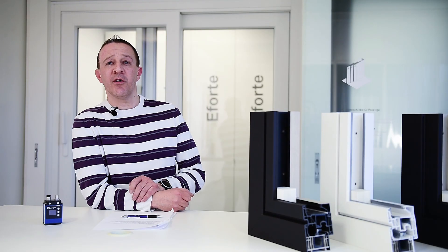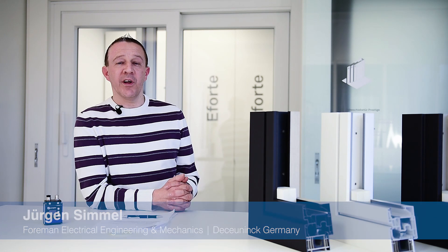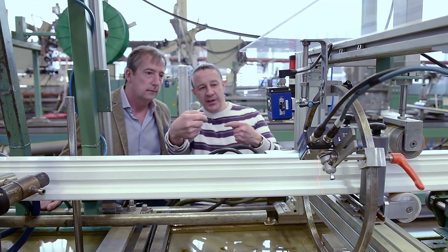A very important advantage of the WeCube is of course that we can centrally access all devices online from our electronic workshop, as they are all interconnected. This way we can teach and adjust all WeCubes without having to stand next to the machine.